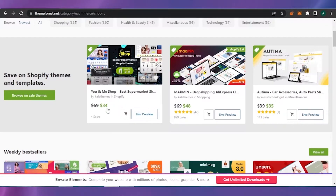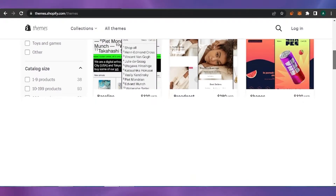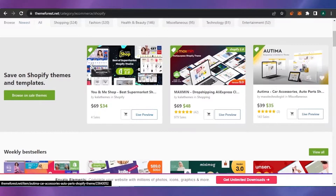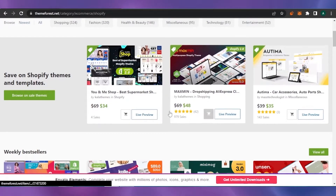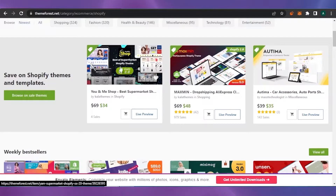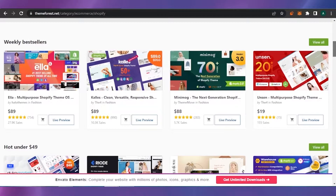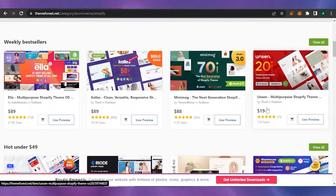As you can see, this theme on Envato is only $34, compared to the ones on the Shopify store which are $280 to $300-plus — extremely expensive. Going back here, these are the top Shopify themes and templates on sale right now, and they have a lot of customization options. These are the weekly best sellers — some are $89, some $88, and this one is only $19 with 155 sales.